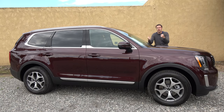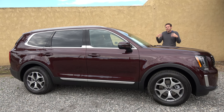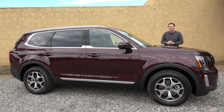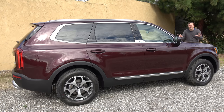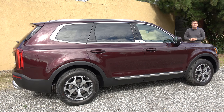The Telluride has boxier, brawnier styling than most of its competitors for a bolder look, and prices start around $32,500 for a base-level Telluride, which places it within a few hundred dollars of the Explorer, the Highlander, and the Pilot. This is an upper-level EX model, and the price on this one is just under $39,000. It's also the hottest new SUV on the market if you're looking for family transportation — I've had dozens of people email me, tweet me, asking me to review the Telluride, even though it's just been on sale for a few weeks.